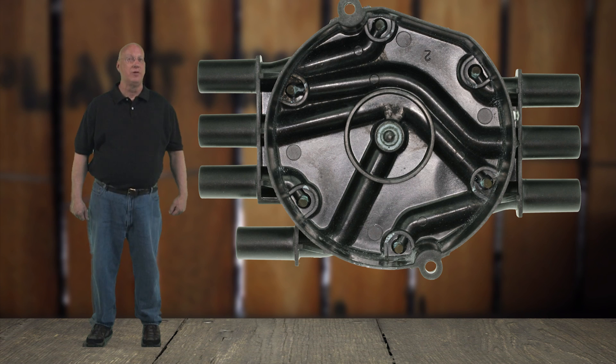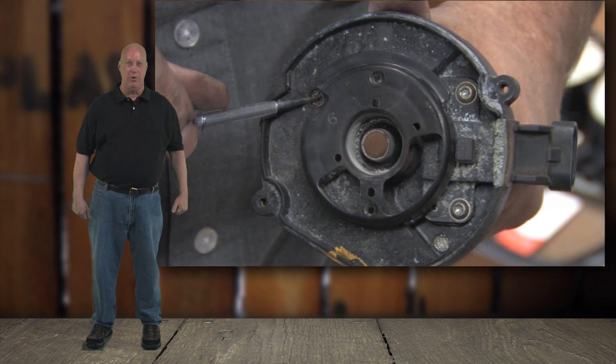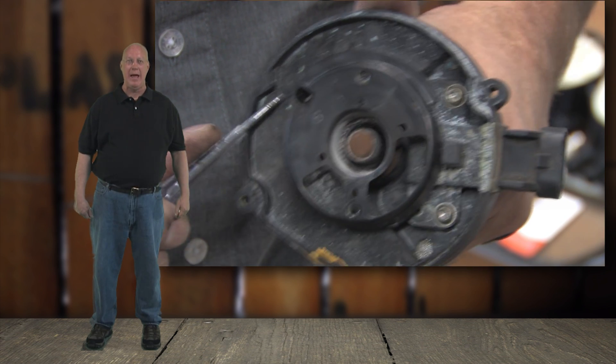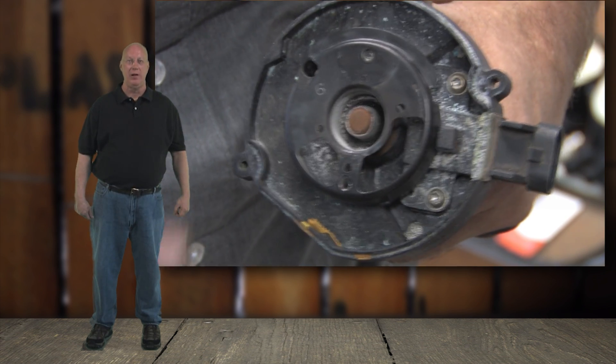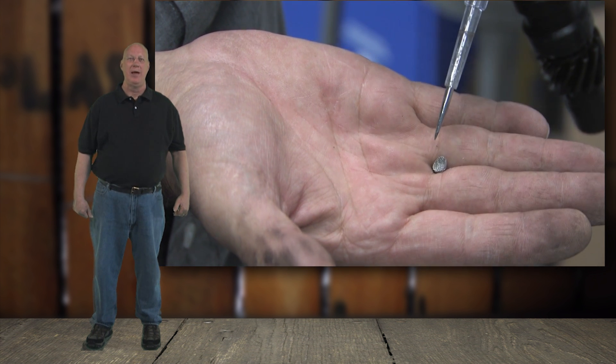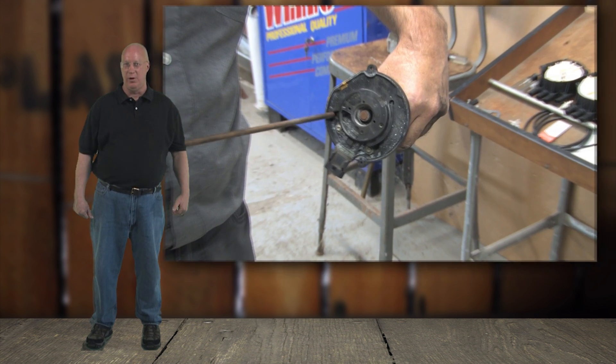We removed the screens and cleared the ventilation ports on the distributor. We replaced the rotor, ignition wires, cap, and spark plugs, and we cleared the code. We took it for a test drive and it's running smooth, and the PO300 code didn't return.